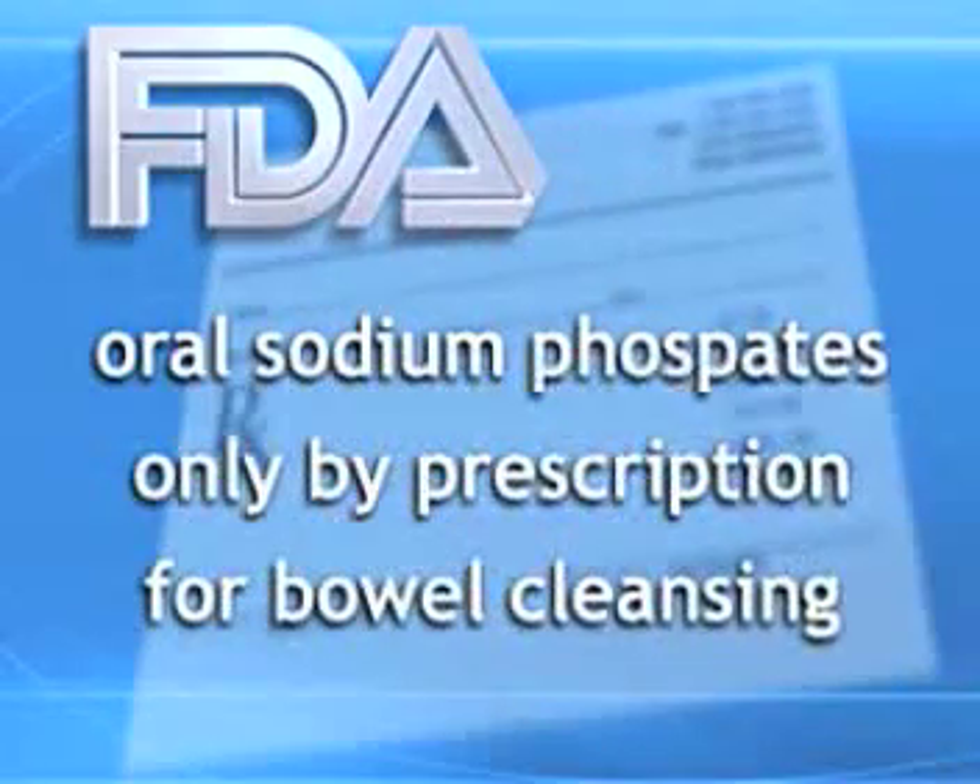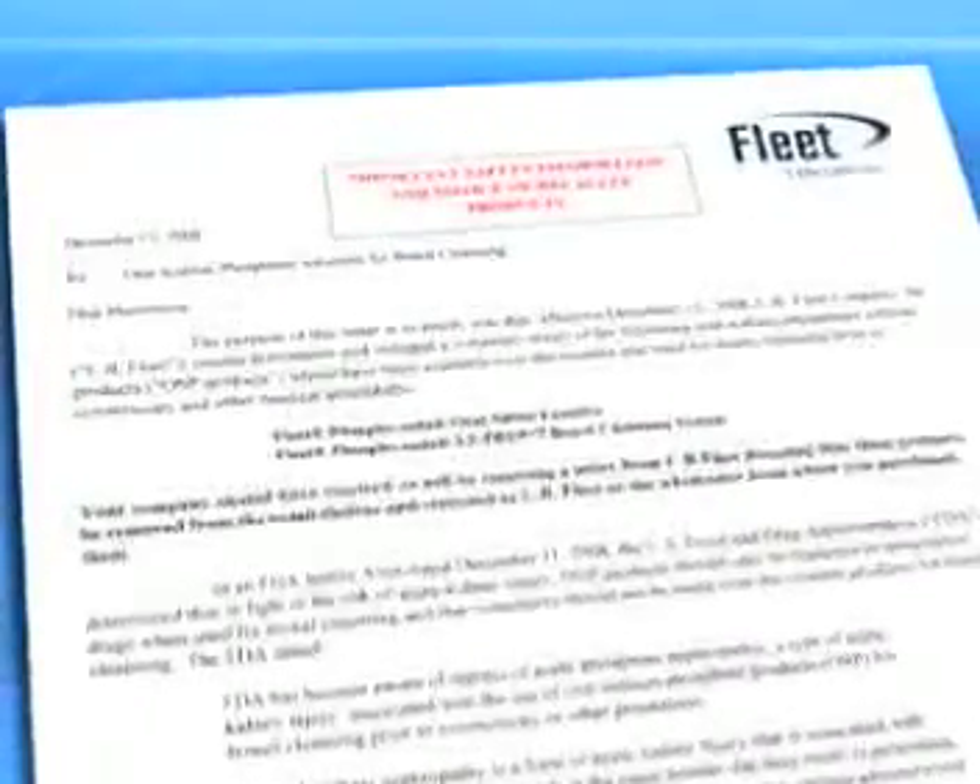FDA believes that oral sodium phosphate products should be available only by prescription when they're used for bowel cleansing. Because of this, CB Fleet Company has voluntarily recalled the company's oral sodium phosphate products that are sold over the counter.